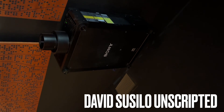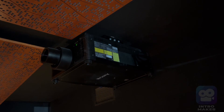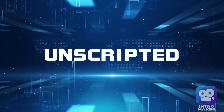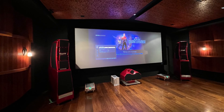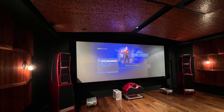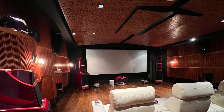I spy with my little eye a Sony GTZ380 10,000 lumens 4K projector at $80,000 US. It is located at my client's bunker with a fully customized room filled with Wilson Audio speakers — full Wilson Audio for the entire 7.4.4 configuration.